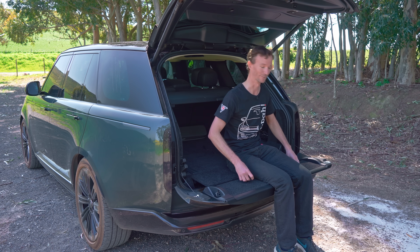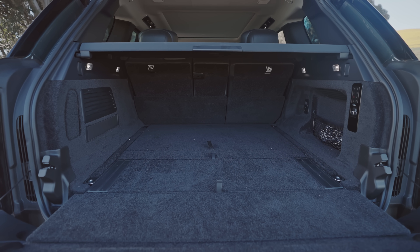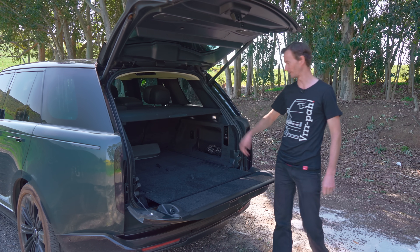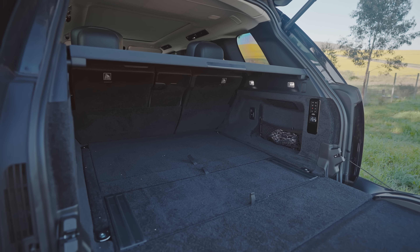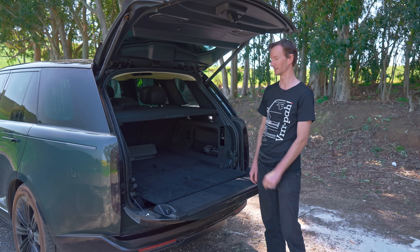Back in gangster low mode — the boot is obviously huge. With all the seats down you're looking at around 30 litres for a cooler box — actually, more like 450 litres worth of cooler box capacity.